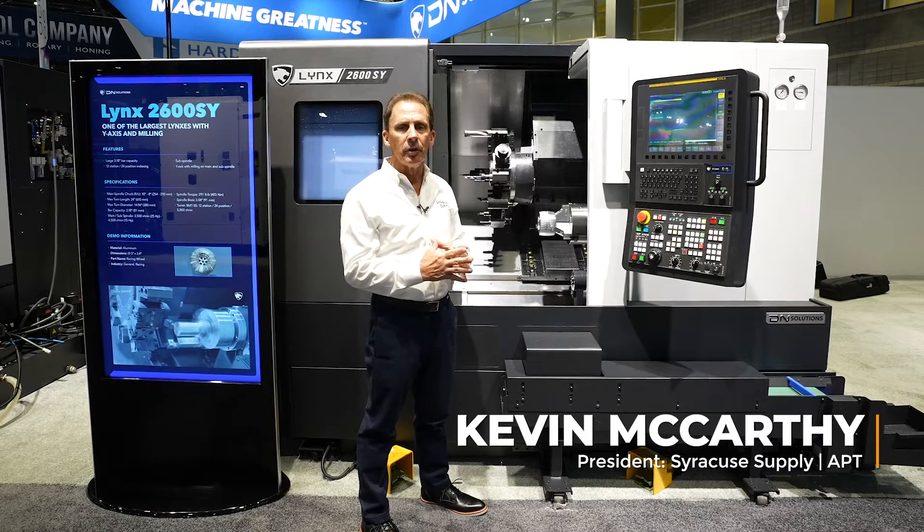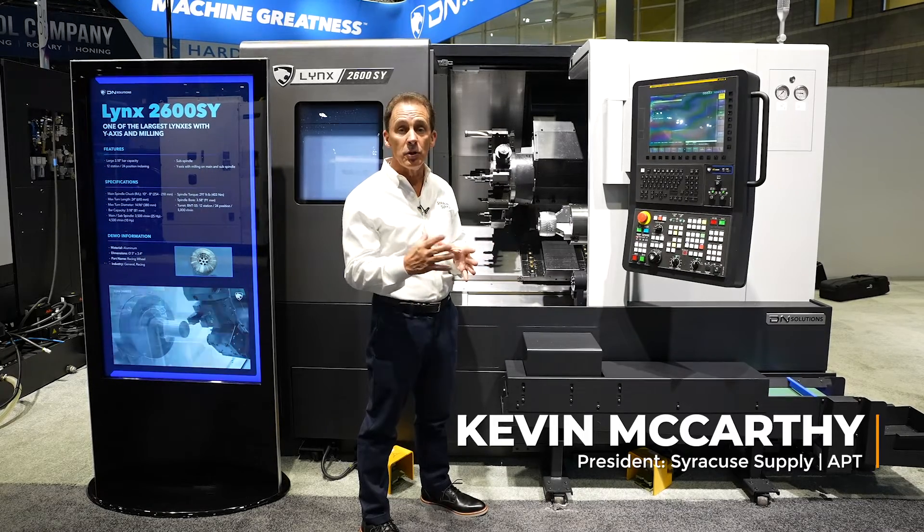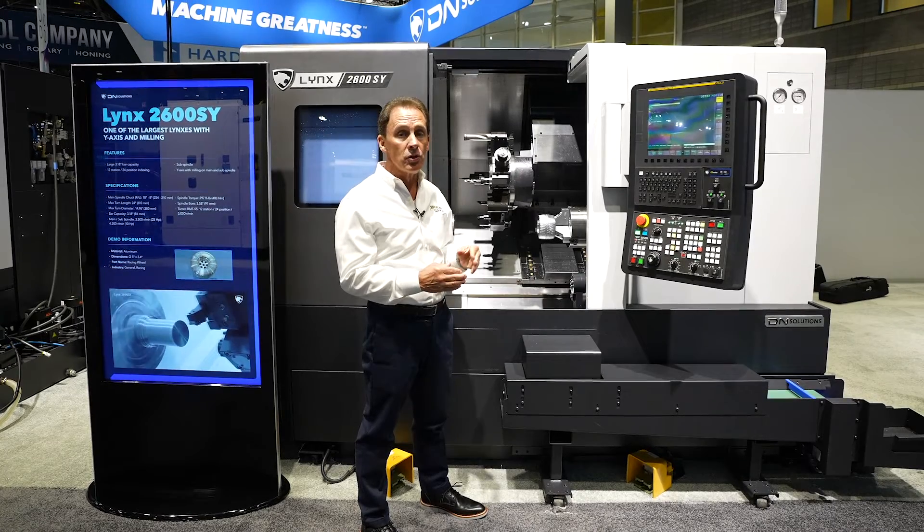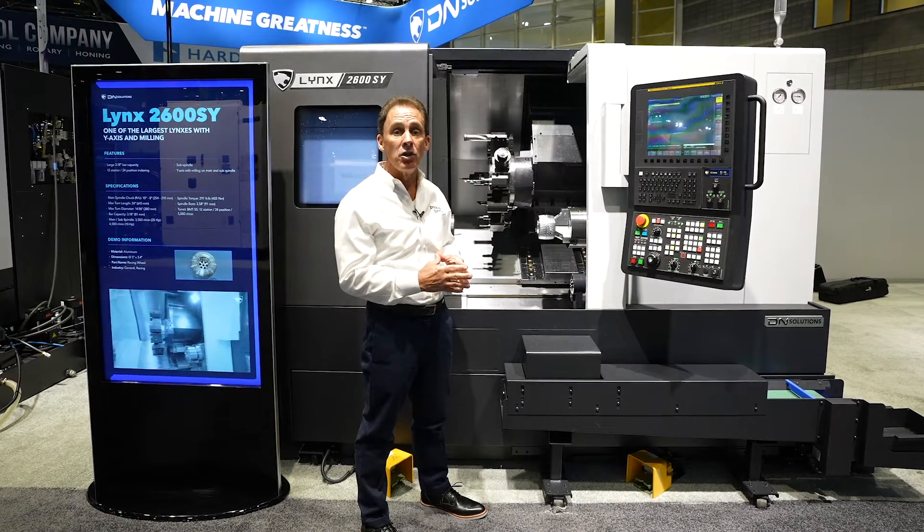Hello everyone, I'm Kevin McCarthy from APT Machine Tools and Syracuse Supply. I'm in front of the DN Solutions Lynx 2600 SY turning center.